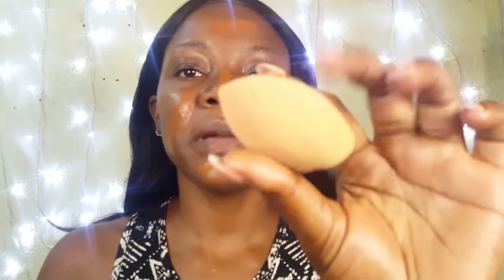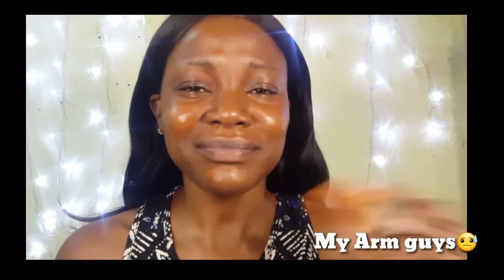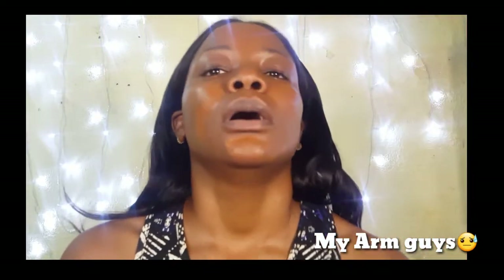For foundation today I'm using the L'Oreal True Match foundation in the shade Coco. I'm going to blend with my beauty sponge. I don't know how this is going to turn out — let's just go ahead and blend. I feel like I'm hitting my face!